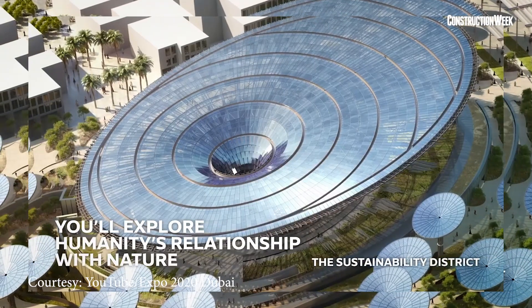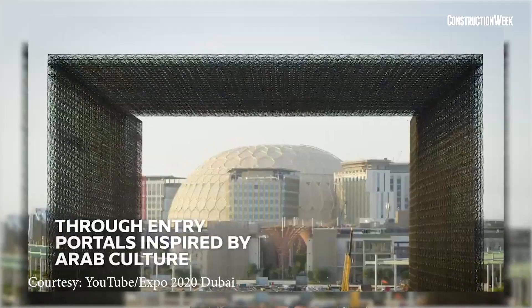Each entry portal leads to tree-filled arrival courtyards, one each at the three thematic districts, namely Opportunity, Sustainability and Mobility. The tree-filled courtyards were also designed in collaboration with Khan and his studio. According to Expo 2020 Dubai, the entry portals are a futuristic adaptation of the traditional Mashrabiya, a design that is used across the region to control light and the flow of air.